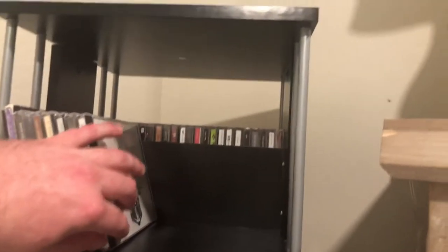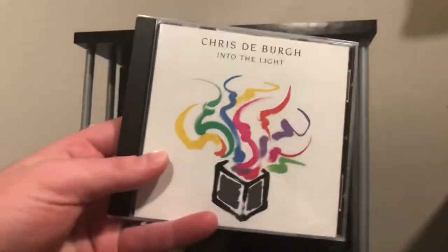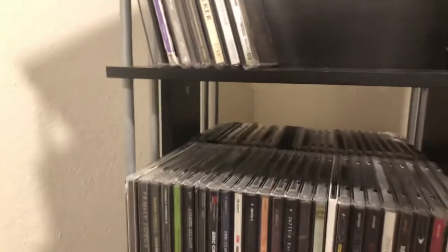The next artist is Chris de Burgh — I think that's his self-titled album, possibly his debut. That's 80s pop rock — the album that has 'Lady in Red' on it.